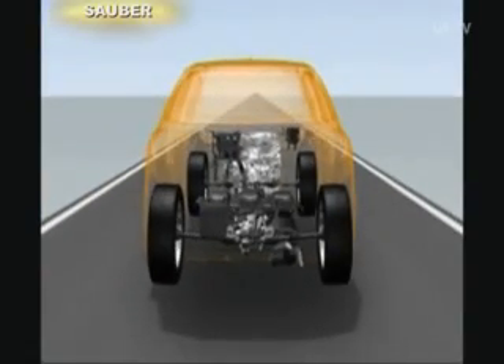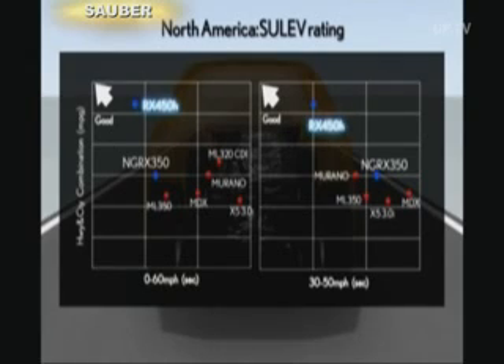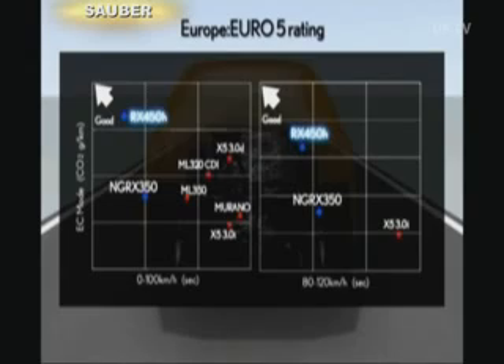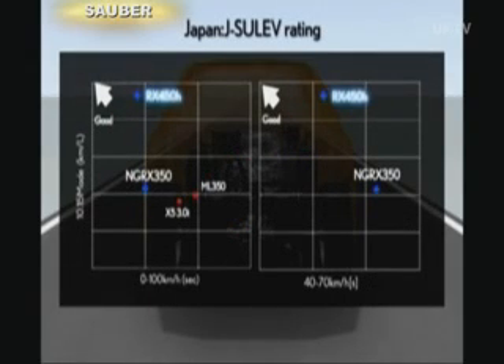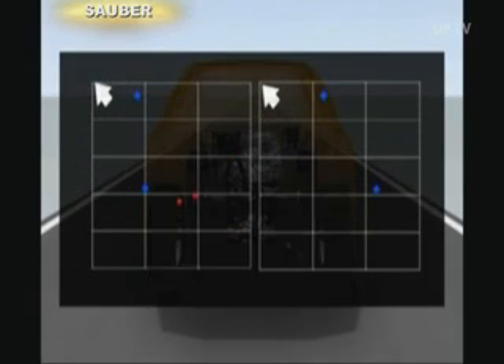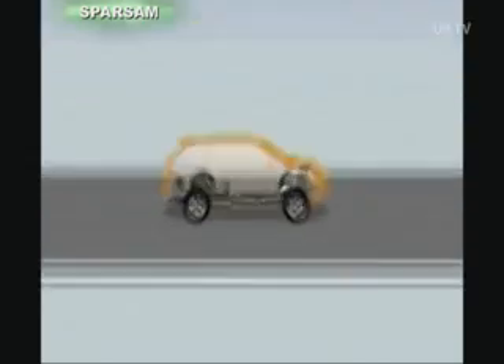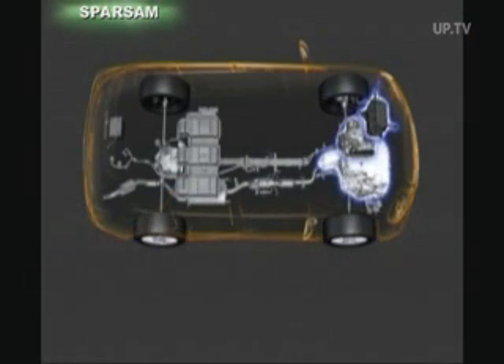The RX 450h is the cleanest premium crossover in the world. In all the regular international emission tests, it finished clearly better than its competitors. 148 grams of CO2 emissions per kilometer, together with a system output of 299 horsepower, is quite remarkable.